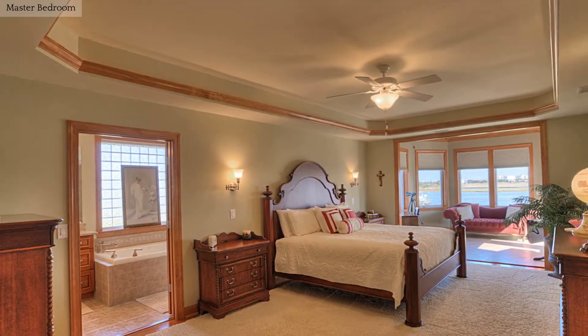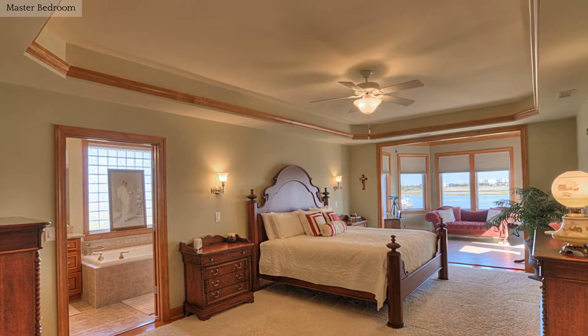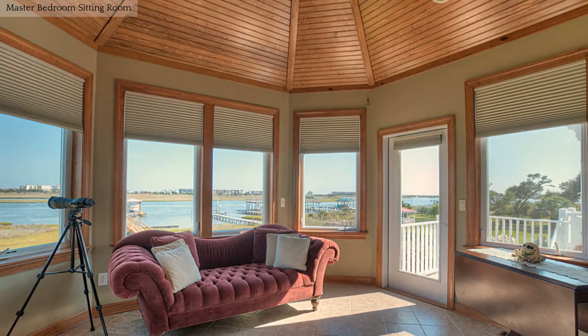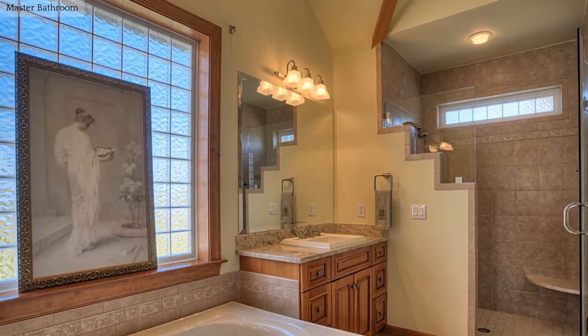Relax in this master suite complete with sitting room and luxury bathroom. Just off the bedroom is this cozy sitting area, the perfect place to curl up with a good book. The master bath boasts dual vanities, tub, and a separate shower.